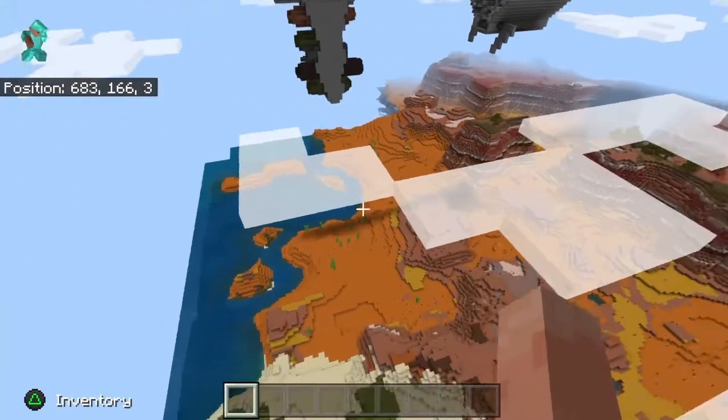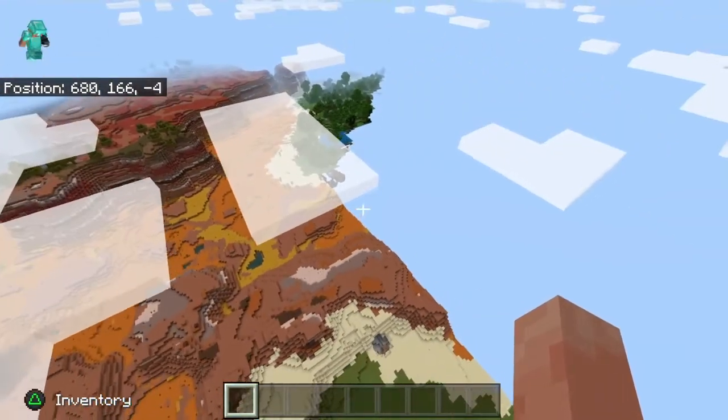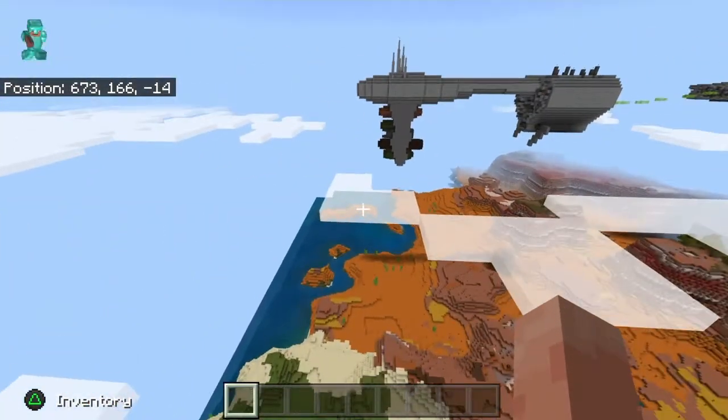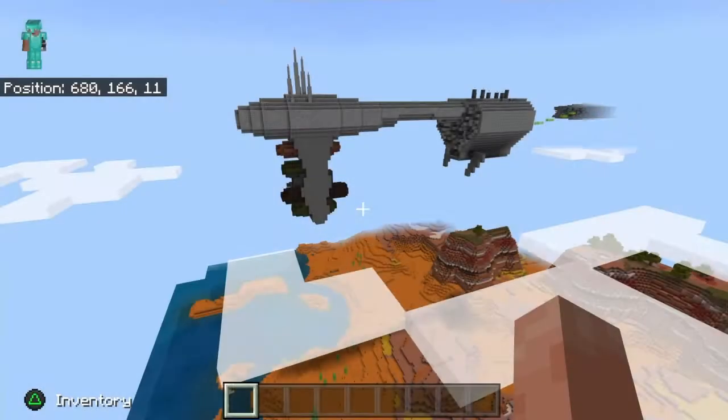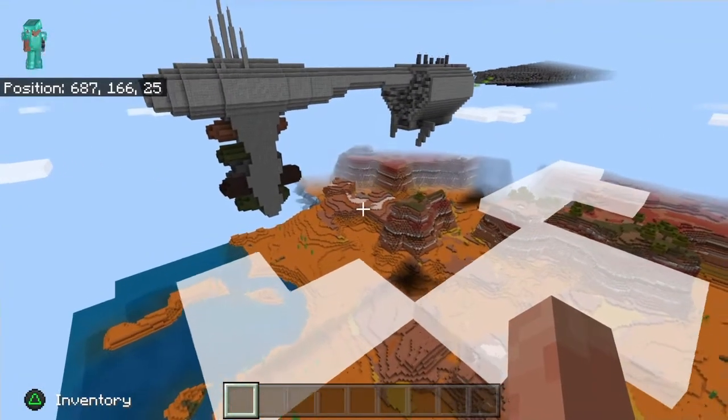Hello everybody, this is BBCombo. Make sure you hit that like and subscribe button if you haven't already. I'm going to give a big shoutout to Dr. Dreams' YouTube channel for letting me have a look at this map.